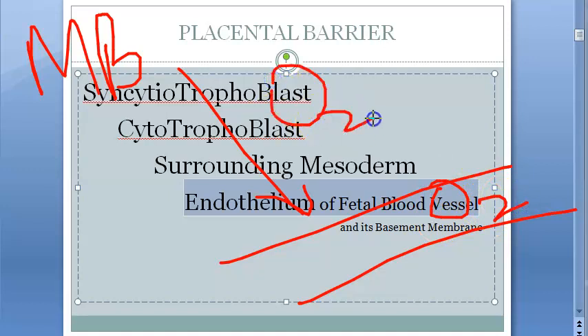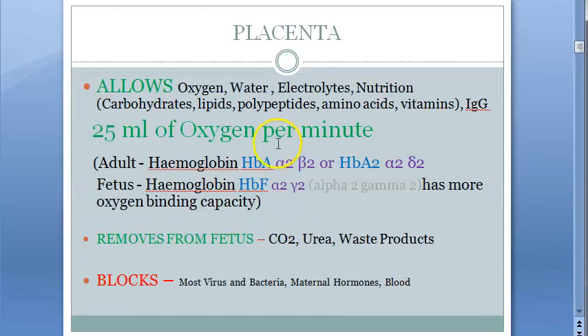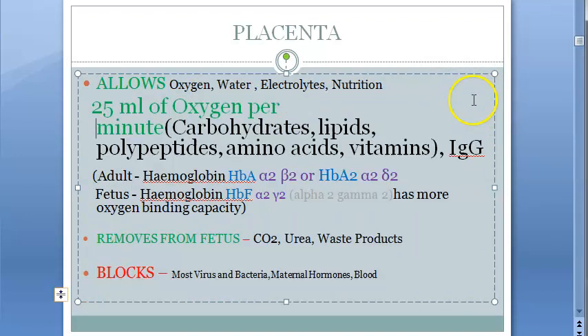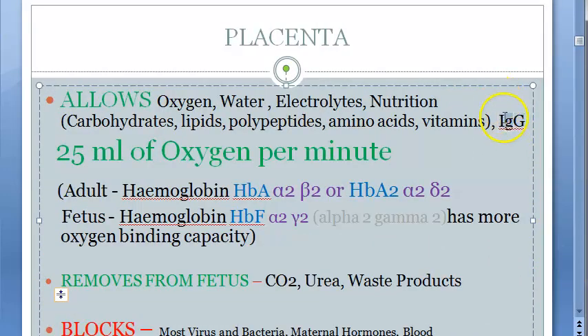What is actually coming across? Oxygen and nutrients. The placenta allows oxygen, water, electrolytes, nutrition — like carbohydrates, lipids, polypeptides, amino acids, vitamins, and even IgG. This is very important: IgG, immunoglobulins — it also allows these immunoglobulins across.